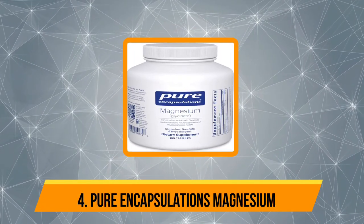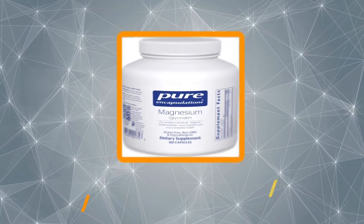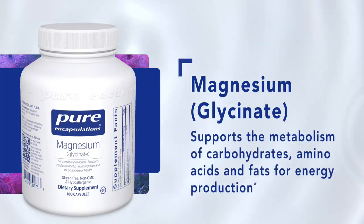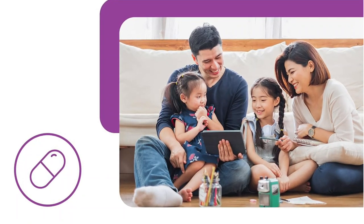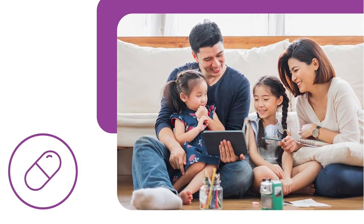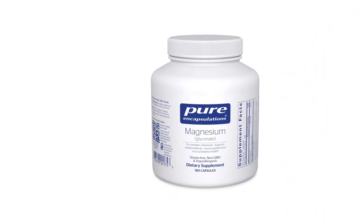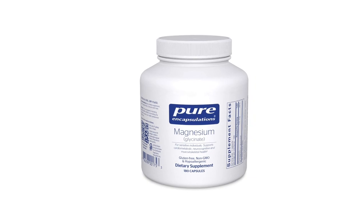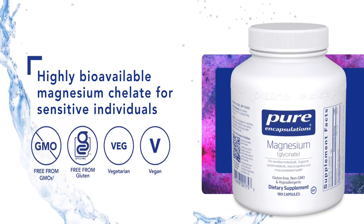If you're looking for a magnesium supplement, Pure Encapsulations Magnesium is a good option. This supplement contains magnesium glycinate, which is typically a well-tolerated form of magnesium. Pure Encapsulations products are third-party tested, and this product is also free from major allergens such as wheat, soy, dairy, eggs, nuts, and tree nuts.